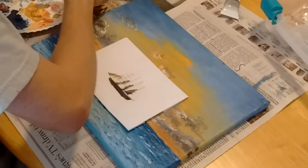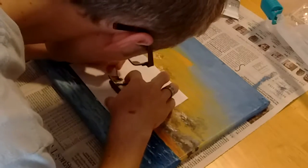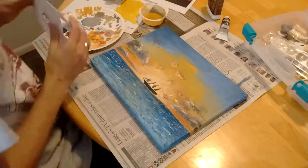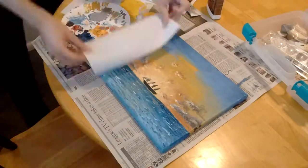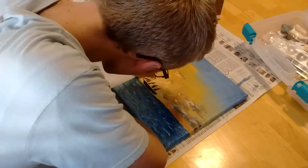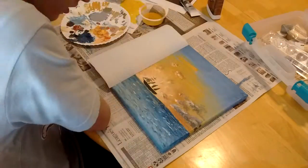I decided to draw and cut out a stencil of the bow so that I could have crisp, solid edges — I think that worked pretty well. Ignore the scrape on the back of my hand; that came from rock climbing. My roommates took me climbing and I'm no professional — got scraped up a little bit, but that's how you know you're hardcore.